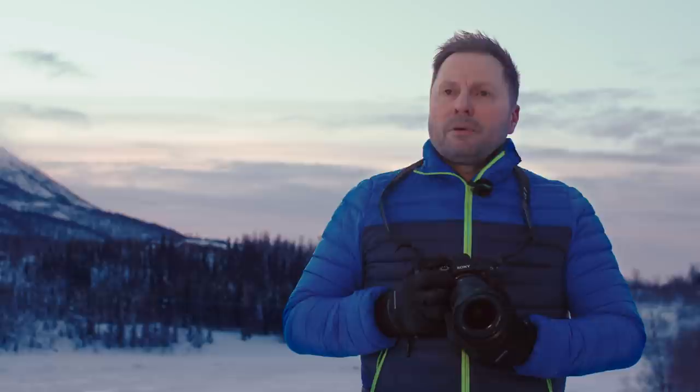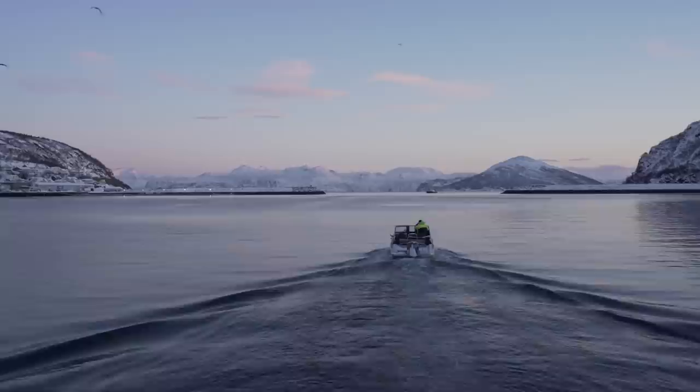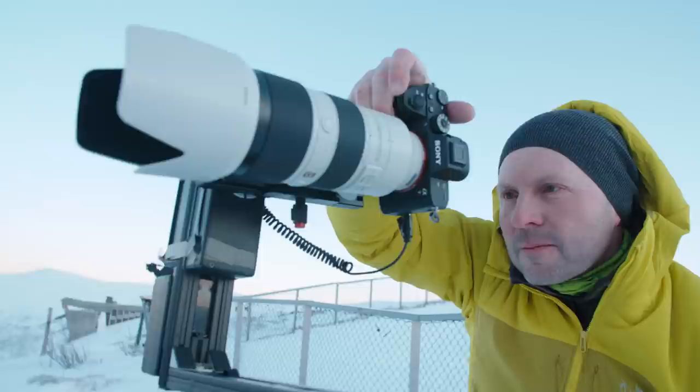Knowing that my pictures have been seen by people from all over the world makes me immensely proud. What drives me the most as a photographer, I think, is my passion — my passion for the light I'm surrounded with, with the sceneries I have around me. It drives me to be able to show my part of the world to the rest of the world.